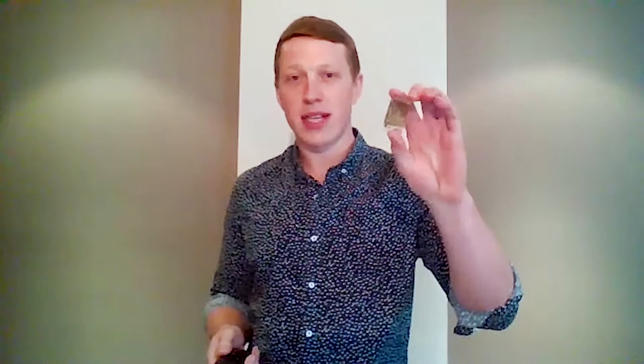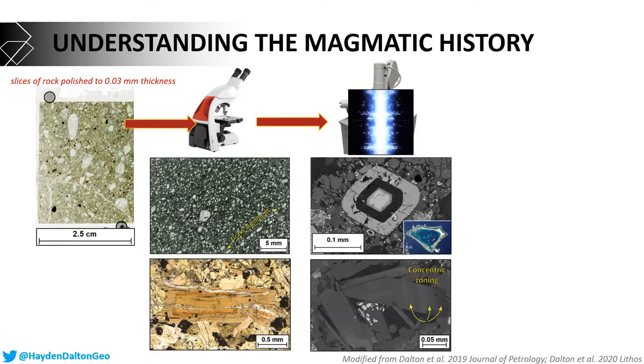Taking that a step further, we take that same thin piece of rock and put it under a scanning electron microscope, where we hit it with electrons. This allows us to look at the rock in more detail — with that scale bar in the bottom right image, we're looking at things that are 0.05 millimeters across. The blacks and greys in these pictures tell us something about the differences in chemistry of those minerals.